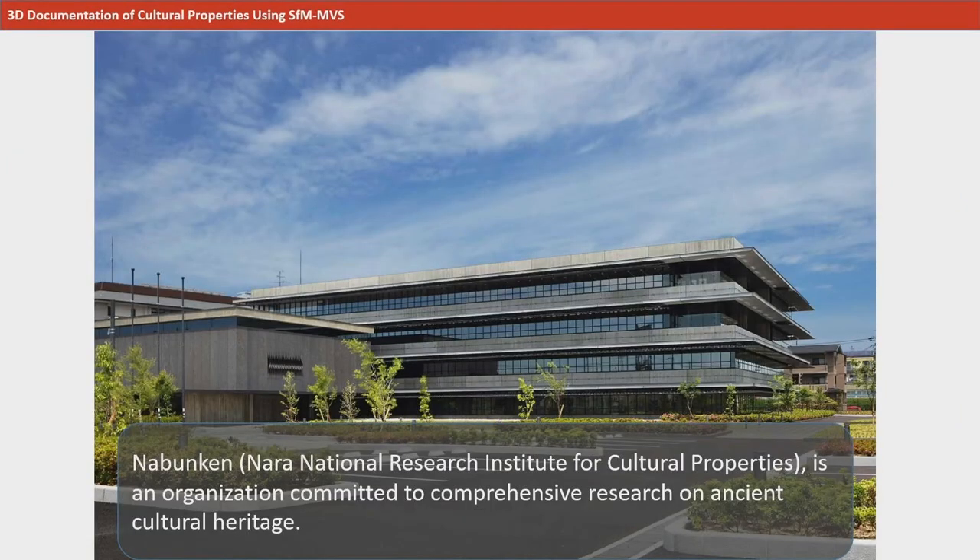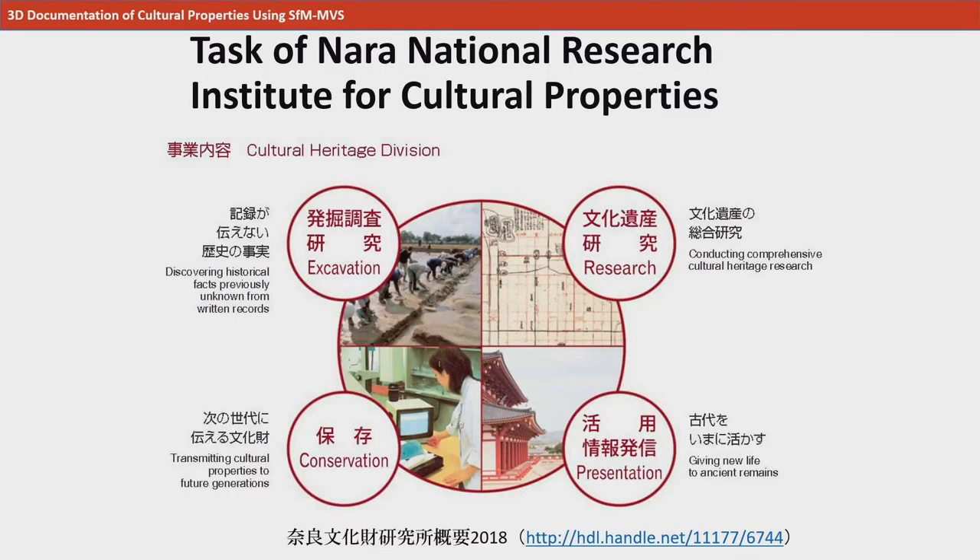The NARA National Research Institute for Cultural Properties, also called NNRICP in short, is an affiliated institute focused on the comprehensive research of cultural properties. The NNRICP works every day on the excavation, research, conservation, and presentation of historical remains and cultural properties.